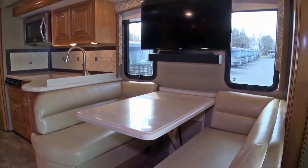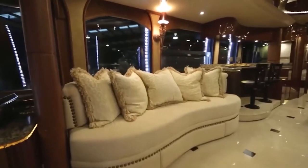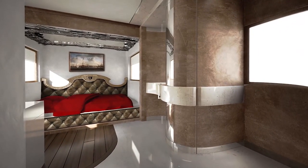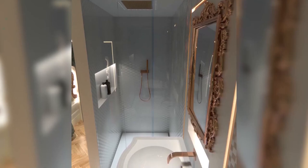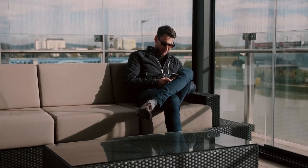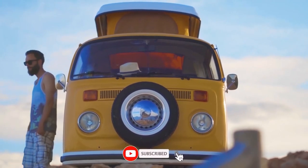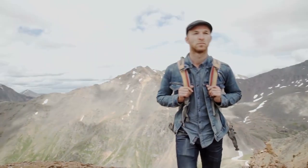As we conclude our journey through the world of luxury RVs, we've witnessed the heights of opulence and innovation. Which of these magnificent motorhomes captured your imagination the most? Share your thoughts in the comments below, and don't forget to subscribe to our channel for more captivating content on luxury travel and beyond. See you in the next video!